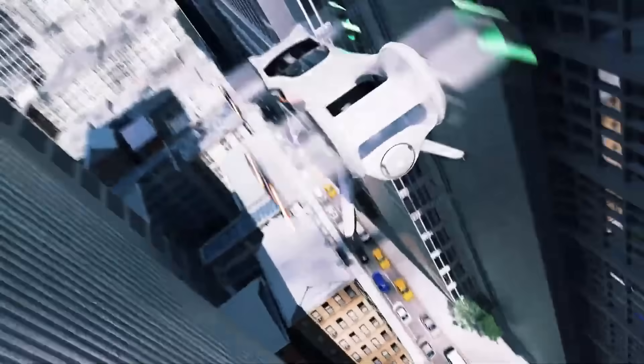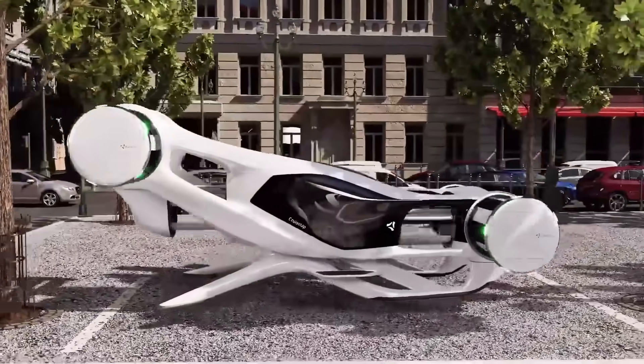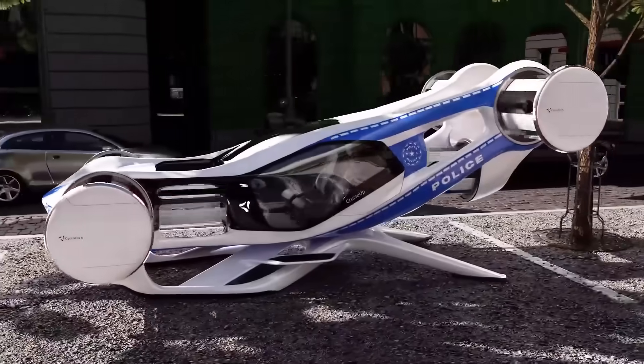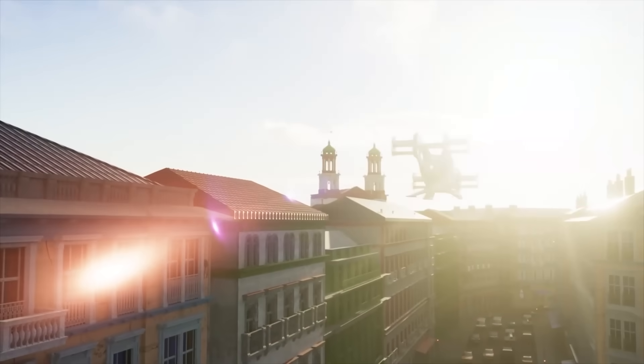Compact and lightweight, the Cruise-Up is built for short city commutes, offering a practical solution for avoiding traffic and reducing travel time. Its unique design emphasizes safety, maneuverability, and efficiency, making it a potential game-changer in the field of personal aerial transportation.